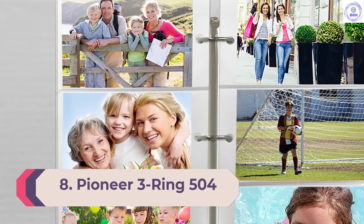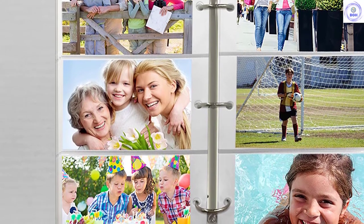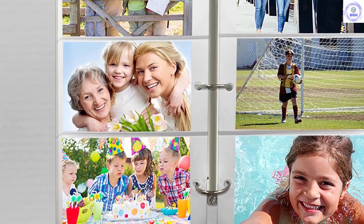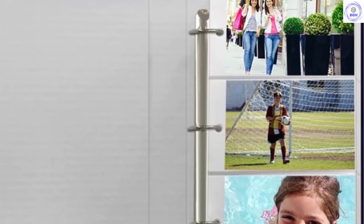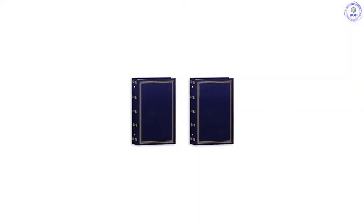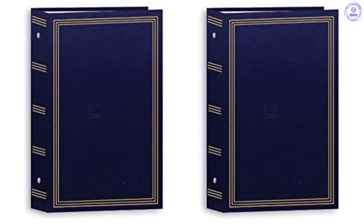Number 8: Pioneer 3 Ring 504. We were first drawn to the Pioneer 3 Ring 504 album because of the fun cover aesthetic and the large photo capacity it offers. This product has lots of picture pages, and the 3-ring style allows the user to remove and add pages easily. Each page fits three horizontal photos. However, we cannot in good conscience recommend it due to its disappointing build quality — the cover is made of cardboard and a thin paper coating, the interior pages are loose and flimsy, photos are lost easily, and there isn't any memo space.